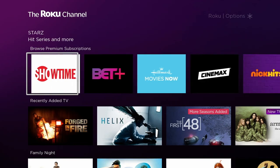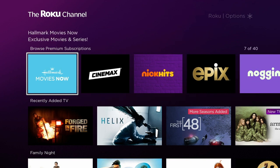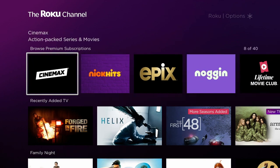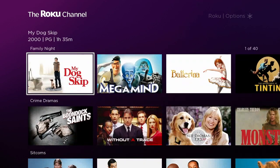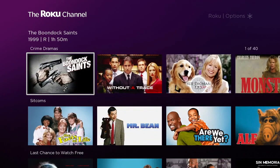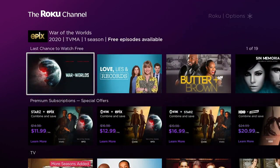You can also buy into subscriptions to different services through Roku. If you already have your Roku set up with your credit card, it automatically charges you for whatever you sign up for — like if you sign up for Cinemax, it'll charge your card. That's all going to be changing now that HBO Max is going to be a thing on there.